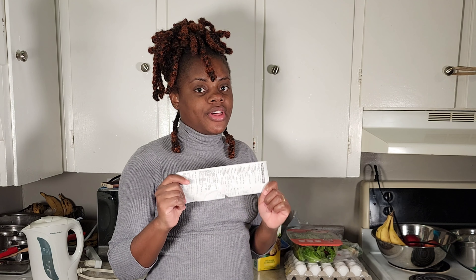Now moving on to the stuff from the Real Canadian Superstore for $39.69, and I'm going to show you all of that.